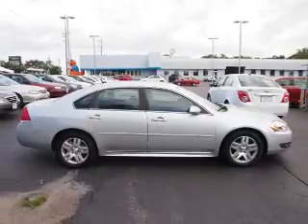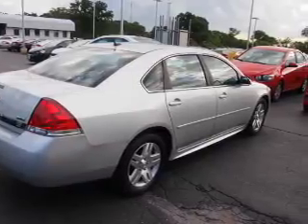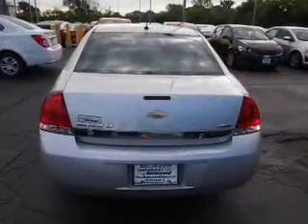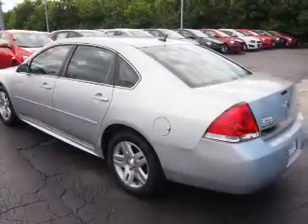The features include alloy rims. Inside you'll find front airbags, side airbags, an adjustable tilt steering wheel, power seats, cruise control, air conditioning, power door locks, and power windows.